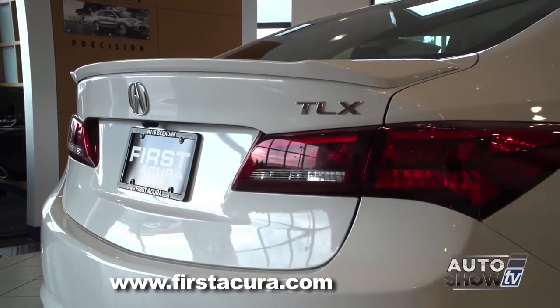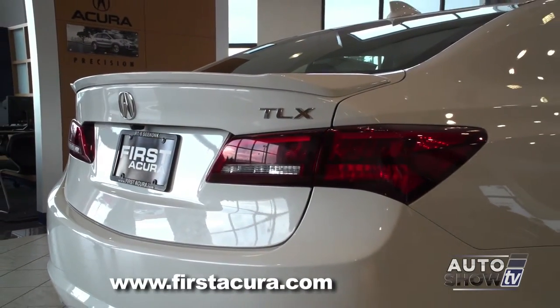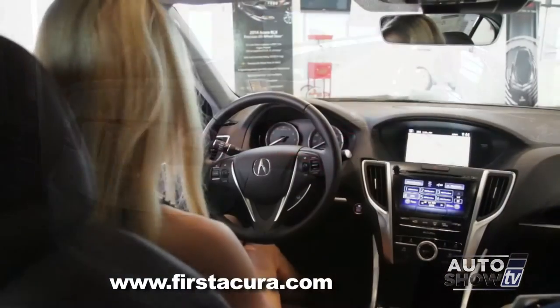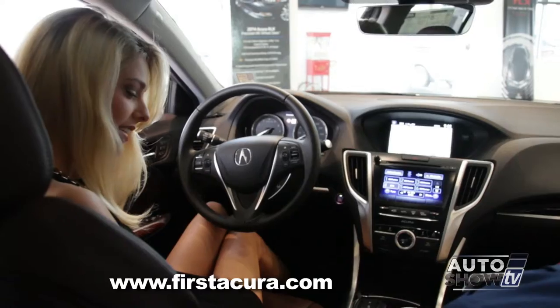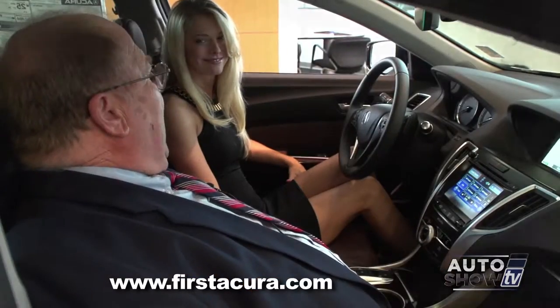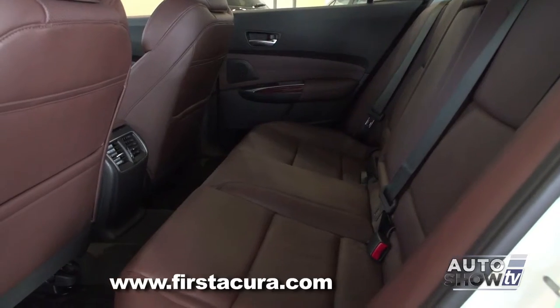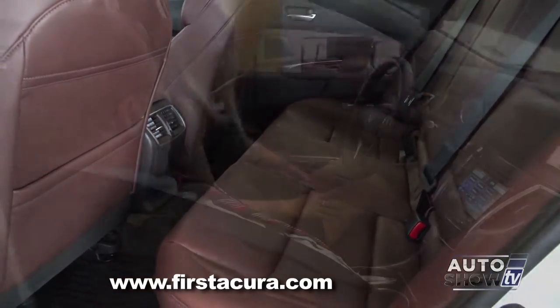Come on around the back. LED taillights, LED brake lights — LEDs are everywhere in this car. Bob, these are nice seats. Is this chocolate interior? Acura calls it espresso. I like that even better. It's a new color for us this year, and it really gives the car a very distinctive look.